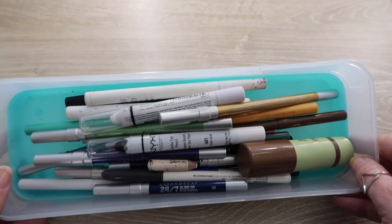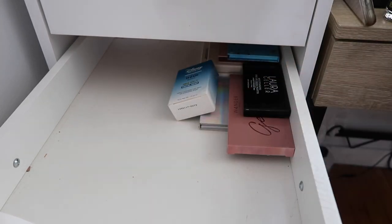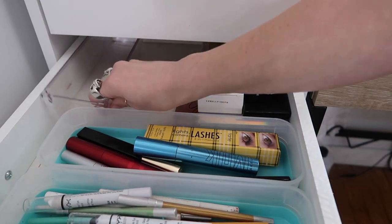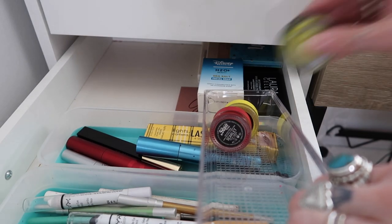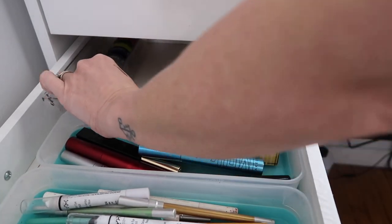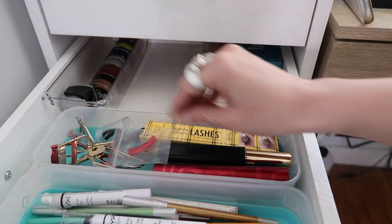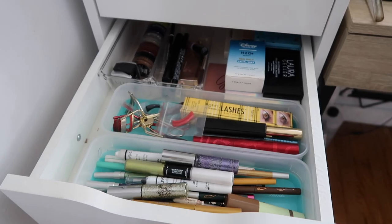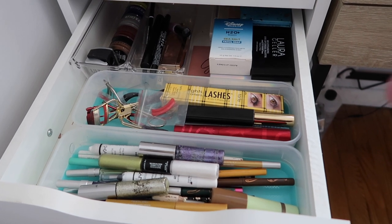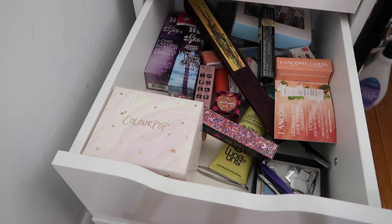Here is what I wound up keeping — not bad. I went through all those palettes in a previous declutter and I also keep a bar of soap here for soap brows. Now the drawer is nicely organized with a ton of stuff but also a lot of room, and I can see everything — a big difference. Moving on to this backup drawer — these are backups of things I really enjoy or things I just haven't tried yet, but I know I can get rid of some of this.